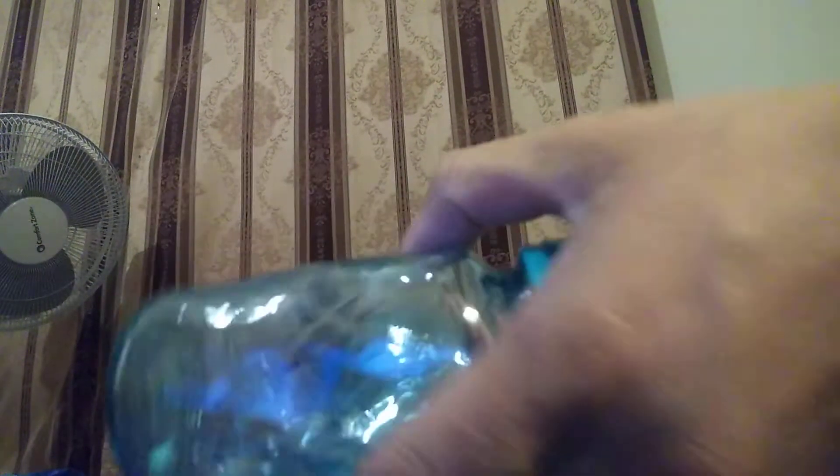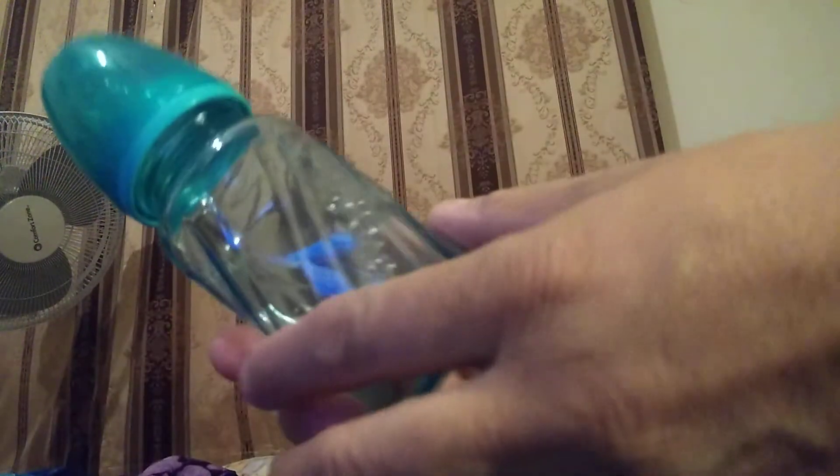Aren't they pretty? That's a little nipple that came off. I will show you the glass — hang on. I'll clip them together. See? Glass bottles, you guys. Aren't they beautiful?